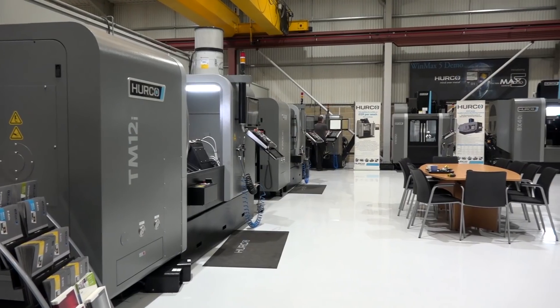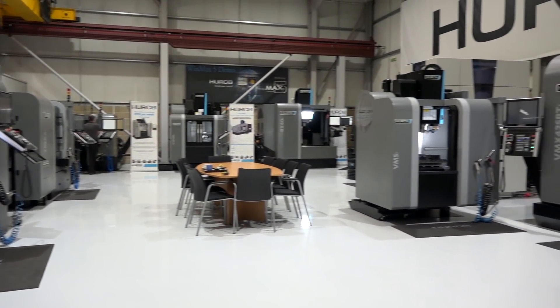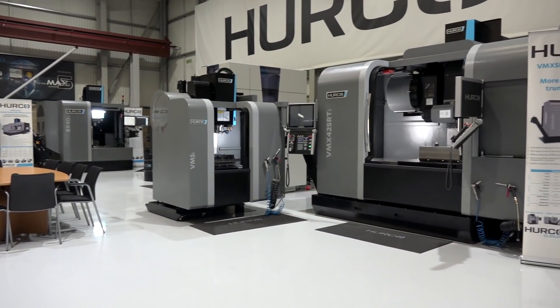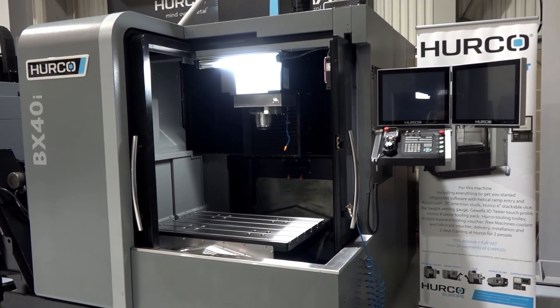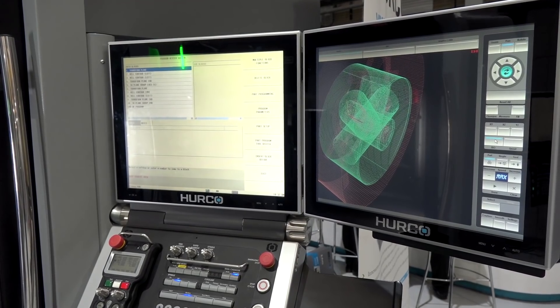Yes certainly, we've got the full range of machines here. We'll have all our sales and applications guys, and there are some exciting new products — we've got a brand new product in the BX40, and some new lathe control technology that we'll be previewing for the first time.